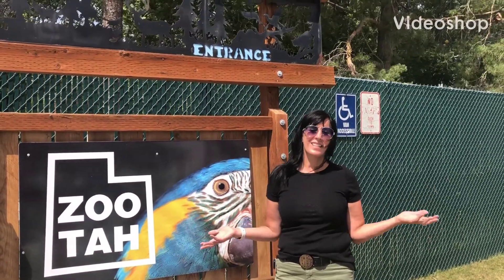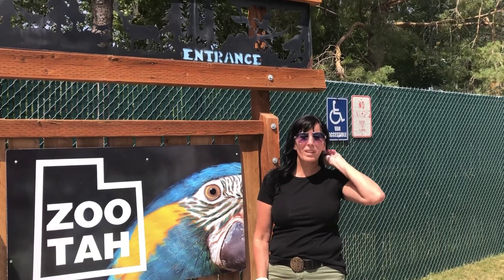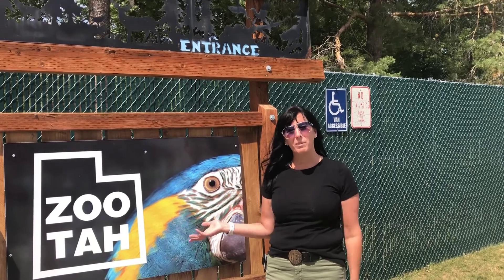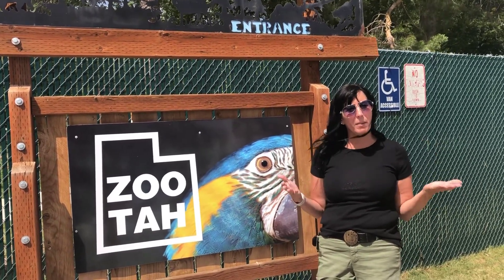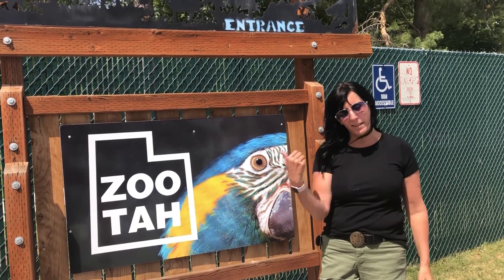Hi guys! Since July activities are canceled due to COVID, we're going to go on a scavenger hunt through our Zoo Utah, formerly Willow Park Zoo. So grab your pictures of all your animals and come find them with me.